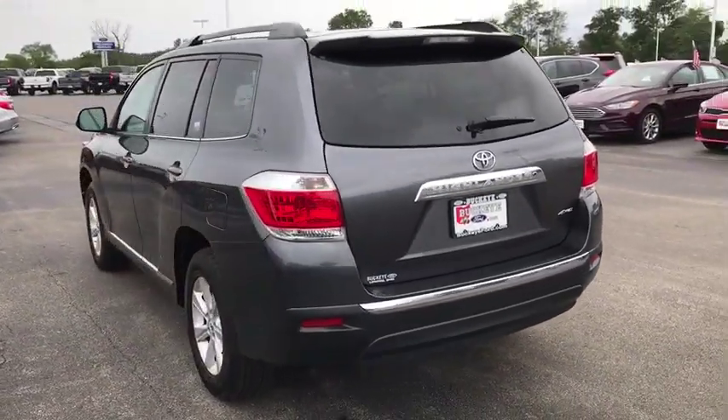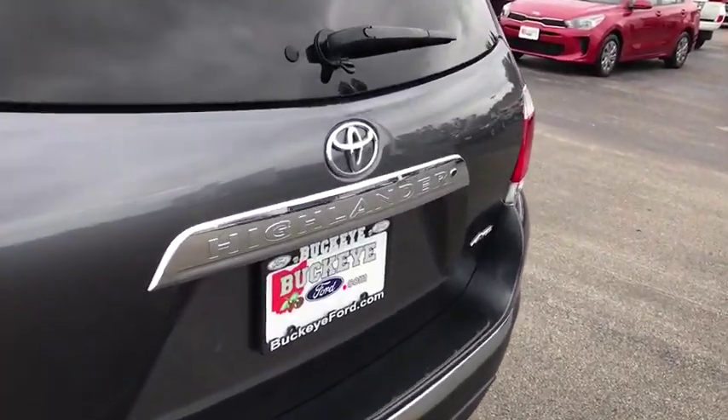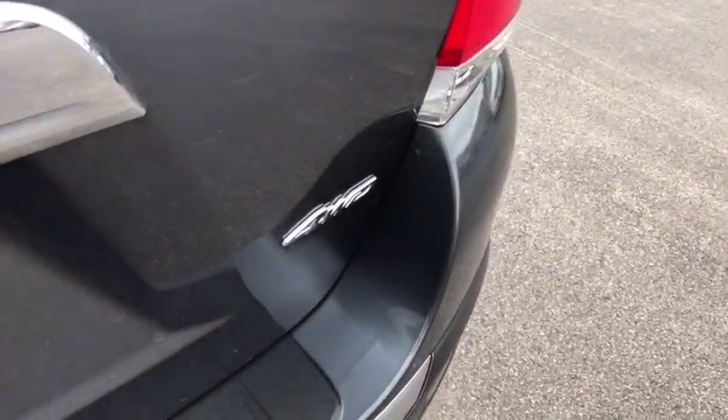A 2010 top safety pick, the Highlander is where substance meets style. This vehicle has less than 65,000 miles.